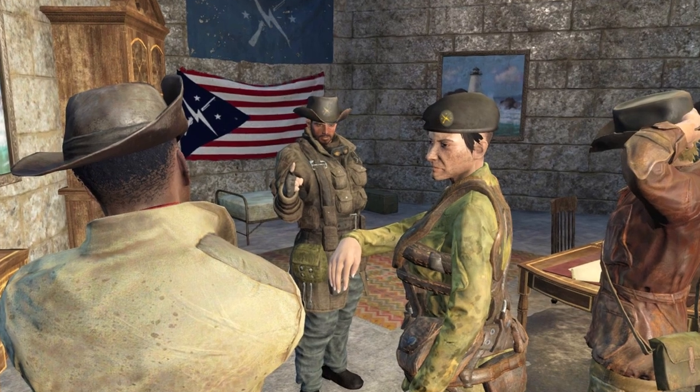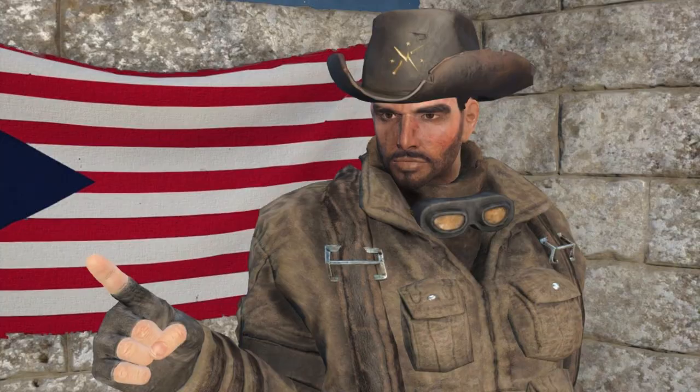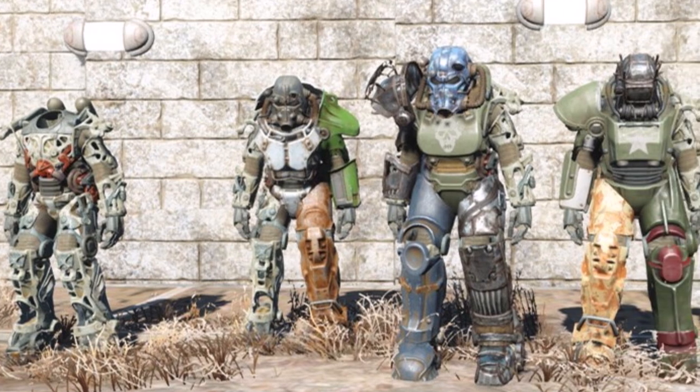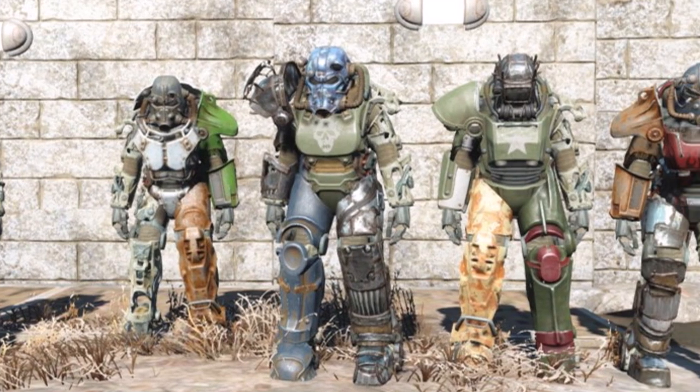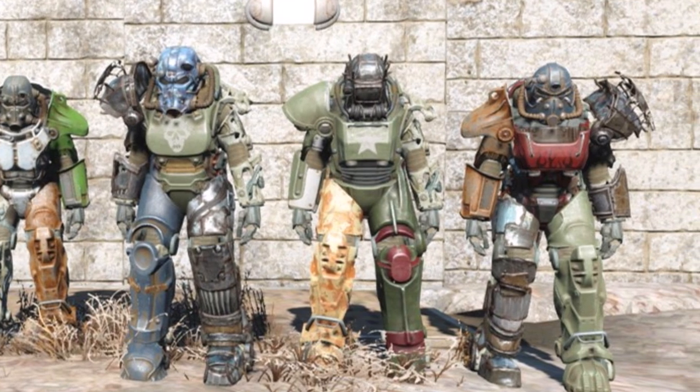When Captain Dancer was reorganizing the Minutemen, he stressed the importance of power armor units as essential to any future conflict against organized enemy forces. Just before the Sole Survivor left the Commonwealth, he gave the Minutemen his collection of power armors that he had acquired on his travels. These would form the core of the Minutemen Power Armor Company.